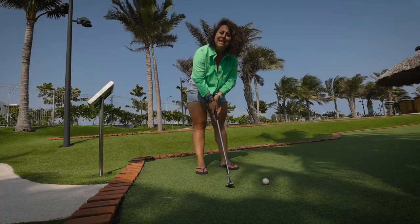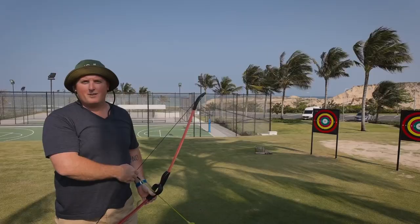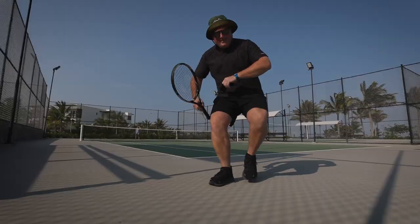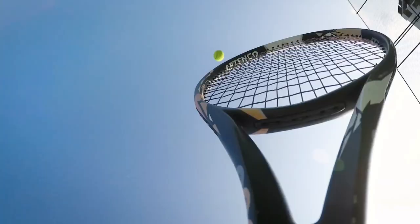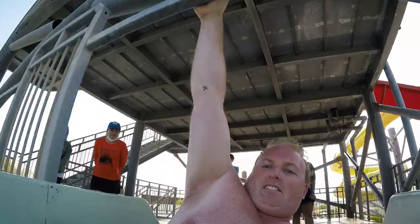There are beach activities, pool activities, jet skiing, day trips — all of the things. But the activities we're both most excited for: we've got 18-hole mini golf, family-friendly archery, a tennis court — we don't play tennis but we thought we'd give it a try — and there's a water slide at this resort!